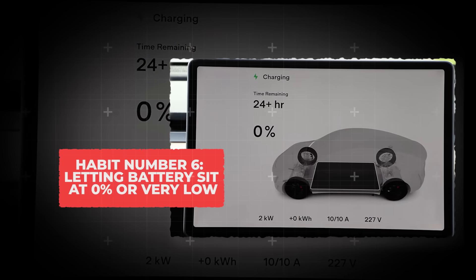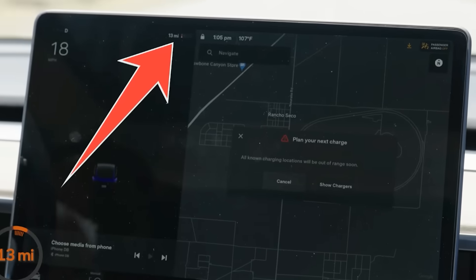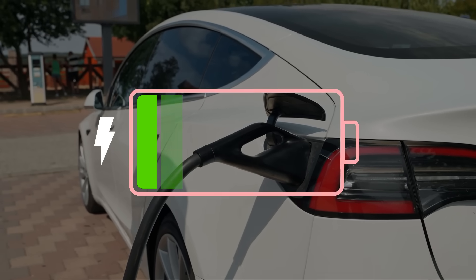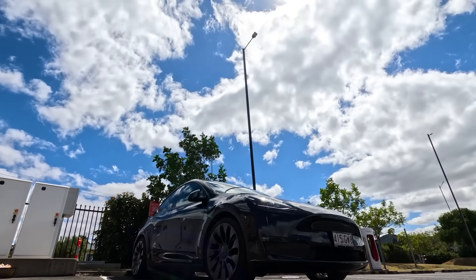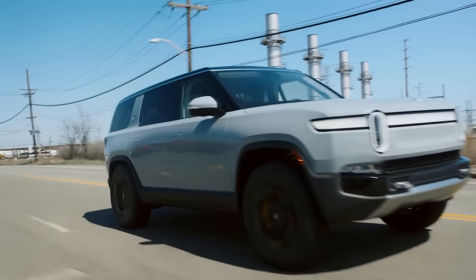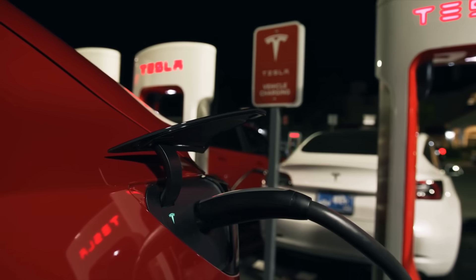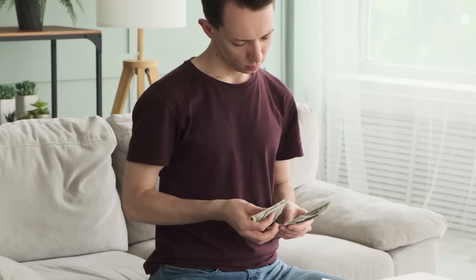Habit 6: Letting batteries sit at 0% or very low. It might seem harmless to drive until the dash is flashing low battery, but that kind of deep discharge puts a lot of strain on the cells. When a lithium-ion battery is drained too far, the chemistry inside can cause something called lithium plating, which permanently reduces capacity. That means even if you recharge, the battery will never fully bounce back, and over time your total range keeps shrinking faster than it should. To make matters worse, most automakers are clear that battery warranties won't cover damage caused by repeated deep discharges — so if your pack is ruined, the repair bill comes straight out of your pocket.